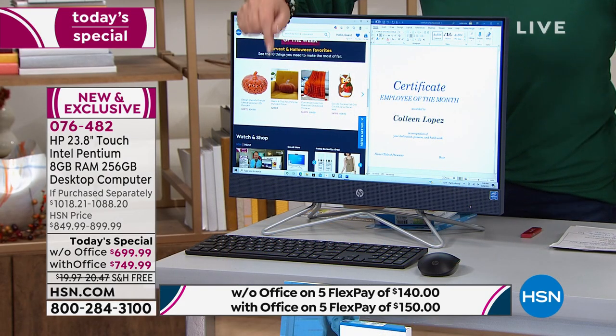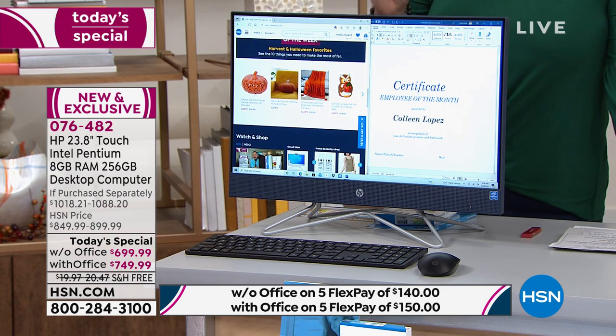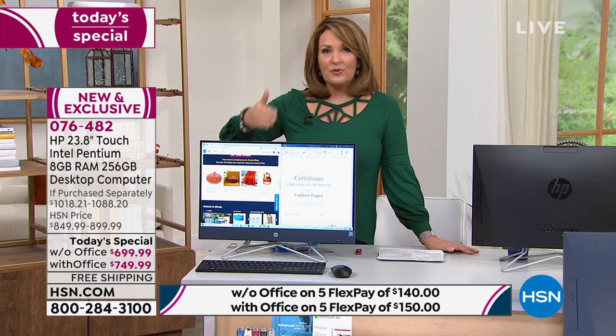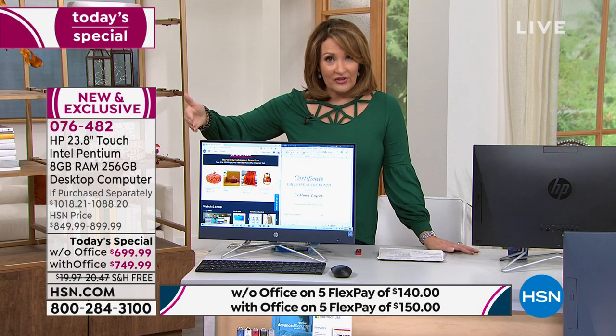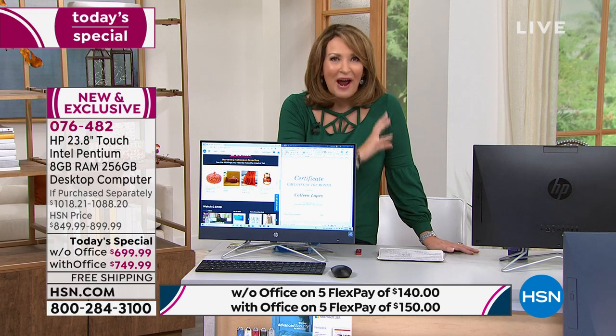The With Office is by far the most popular. We still have all three choices — the blue, the white, the black. Not only do you have Office installed, it comes with Windows 10 and a free upgrade to Windows 11 when it comes out later this year. Everything you need is here: wireless keyboard, wireless mouse, wonderful backup. You have your own hotline to a help desk 24/7/365. These are features you don't normally get.